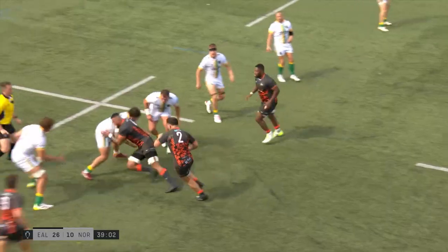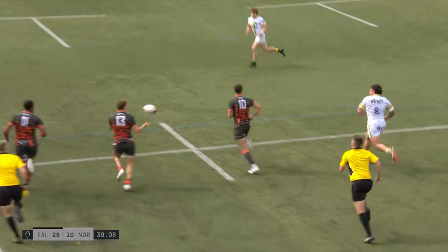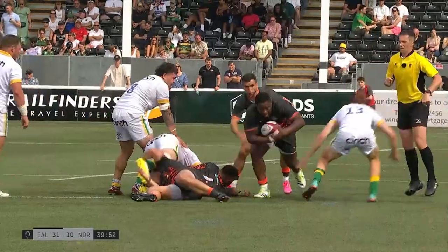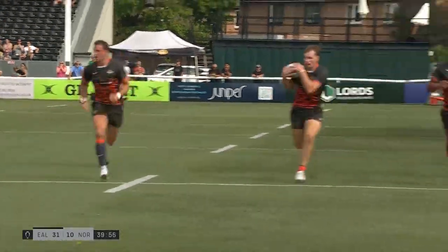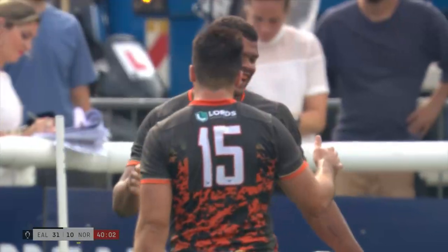Manson goes to De Vere. Izokwe tries to go through the middle, finds the offload, and now the hands are in. Shingler down the left side, Dan O'Brien has Earl on his left — can he finish in the corner? Nathan Earl's second try of the game. And the Ealing Trail Finders finally go through the gears and show us what they've got in that wonderful backline of theirs.